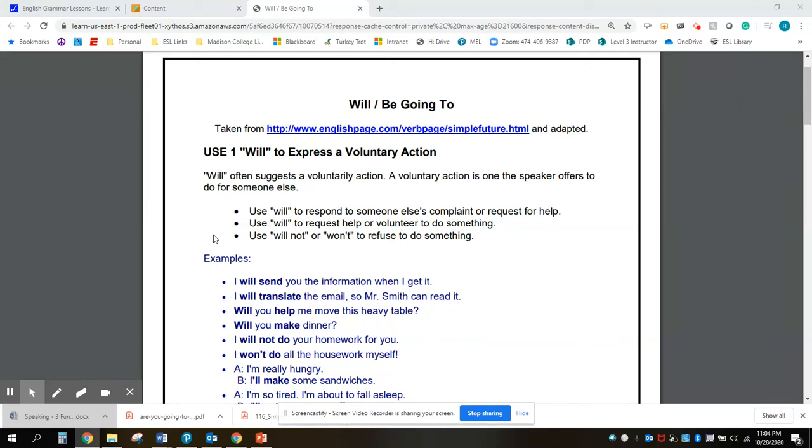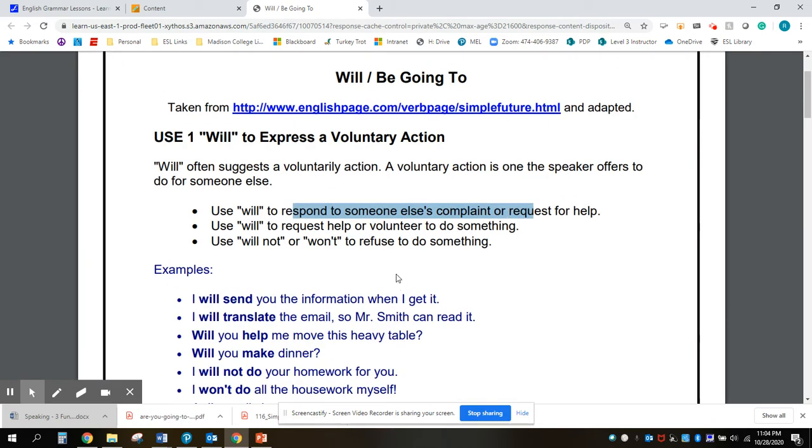Let's look at the future tense using will and be going to. The first use with will is when we voluntarily offer to do something. So if someone says it's hot in here, you might say I will open the window, or I'll open the window, or I'll turn on the air conditioner. We use will to respond to someone's complaint or request for help.